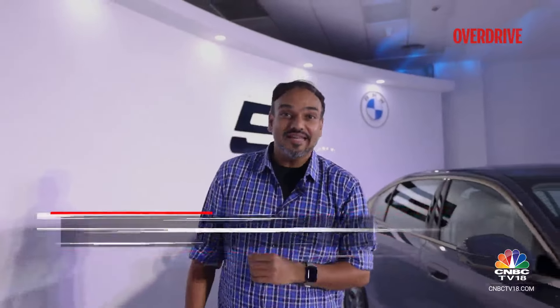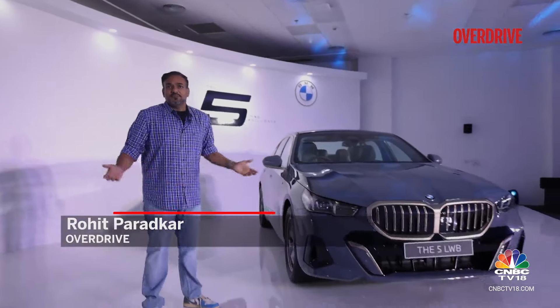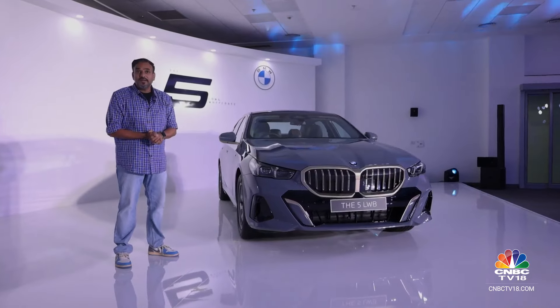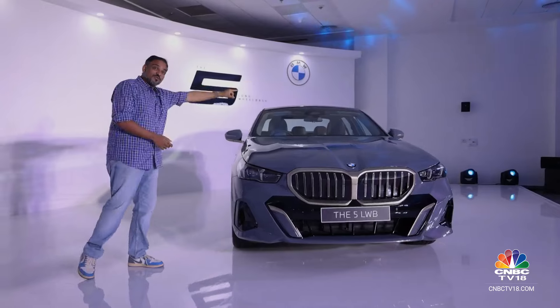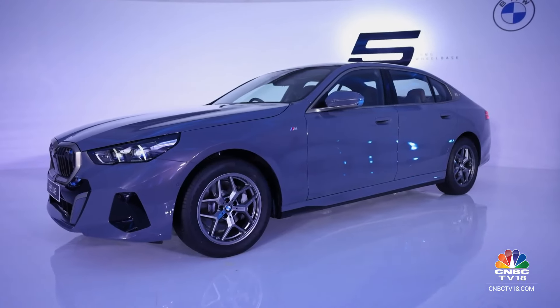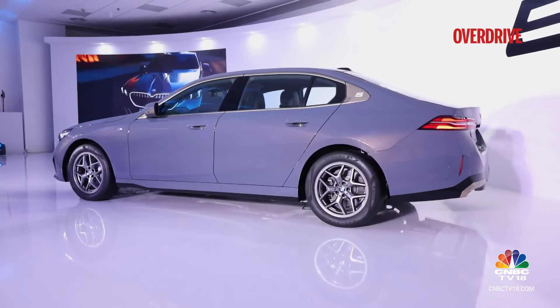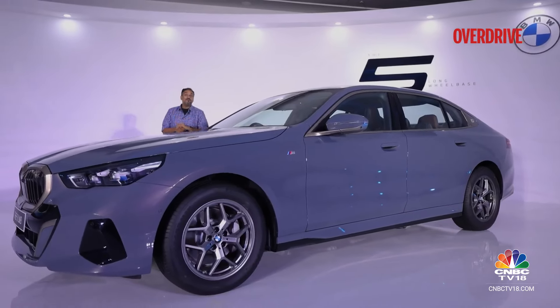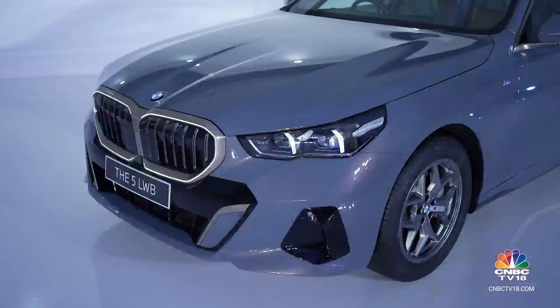It's been 52 years since the birth of the 5 Series lineage, and now we have the 8th generation model finally here in India. It's 2024 and it's been a while since the 8th generation 5 Series launched globally — so why has it taken that long? Well, for that, you need to move to the side and see just how big this car has become, because this is now the 5 Series Long Wheelbase or LWB. That makes it the third long wheelbase model from BMW India after the 7 Series and the 3 Series Grand Limousine.